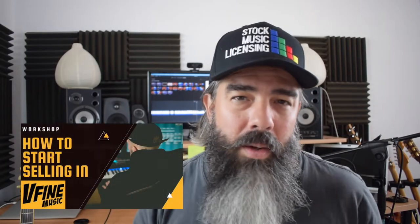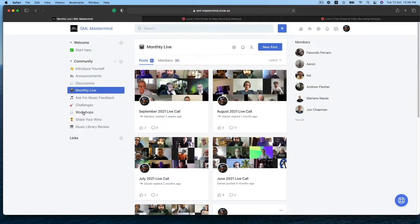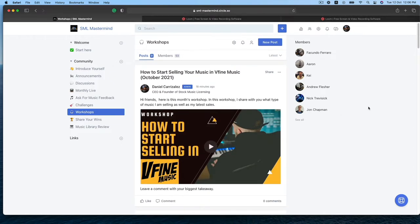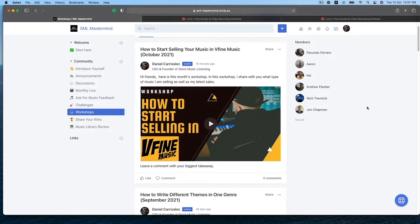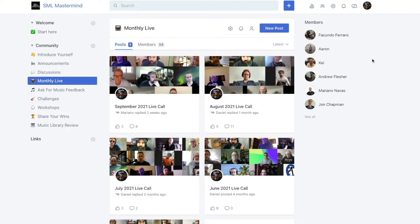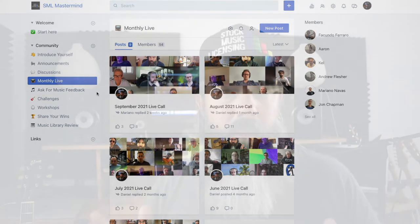Just working on the workshop for the SML Mastermind private community. Every month I release a new workshop — this is exclusive content inside the SML Mastermind private community, which happens to have the doors open for a few days. So if you're interested in joining our private community of composers, producers, and like-minded musicians, join now. The doors will only be open for the next few days. Usually the doors are closed and I only accept serious and committed composers that want to be around a group of people aiming for selling music on royalty-free libraries.